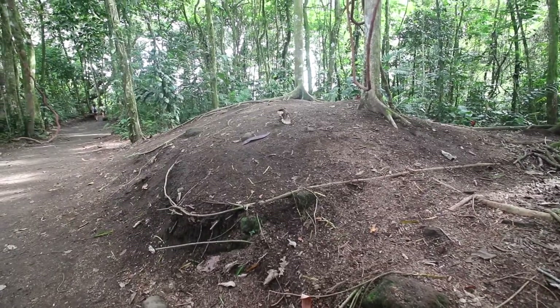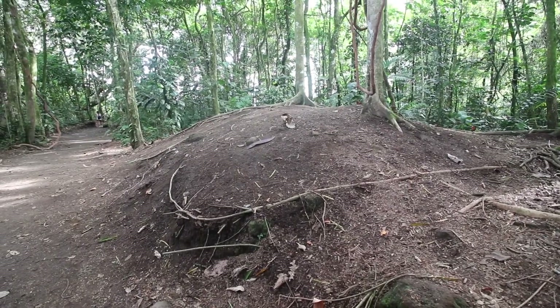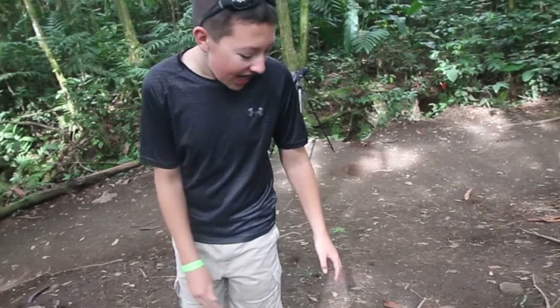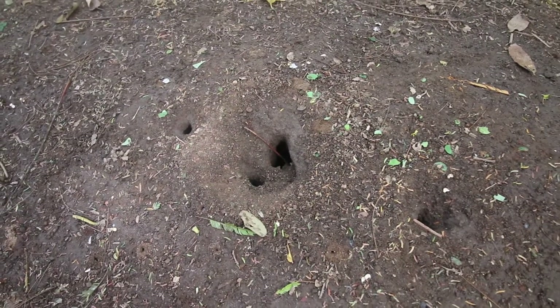This huge pile is the ants' home where all the ants live. This huge mountain is actually hollow and you can see all the ants crawling inside.